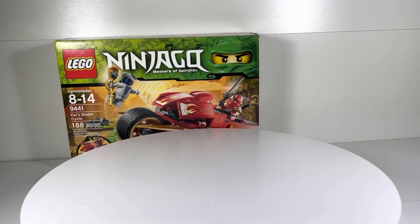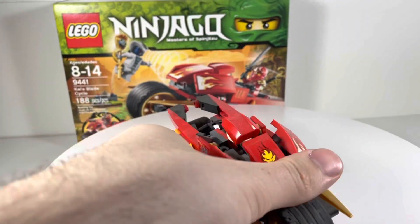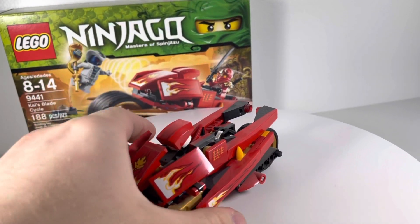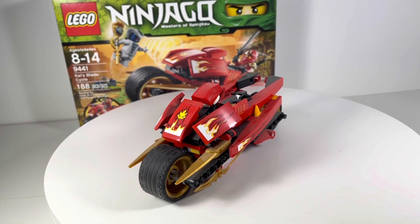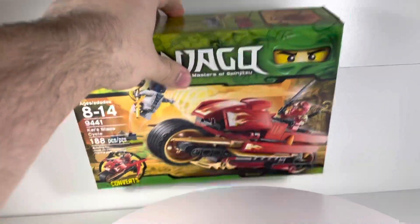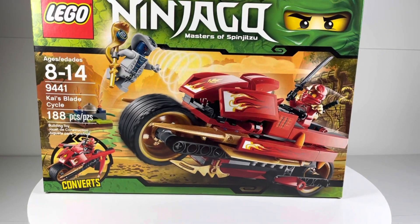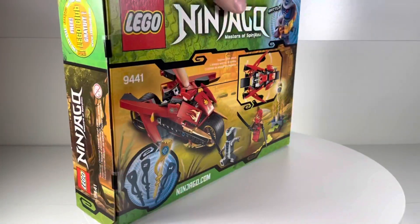I do have the set already — I pulled out my original one real quick. I don't have the figures for it, but this is Kai's Blade Cycle, my original from 2012. You can literally see the dust on it. I didn't plan on cleaning it up — actually the dust is good to show, it shows how old it is. I've taken it apart and built it again before just to dust it. I already have it out on display and I don't really need to build the new one. This is quite a special thing, at least for me personally.